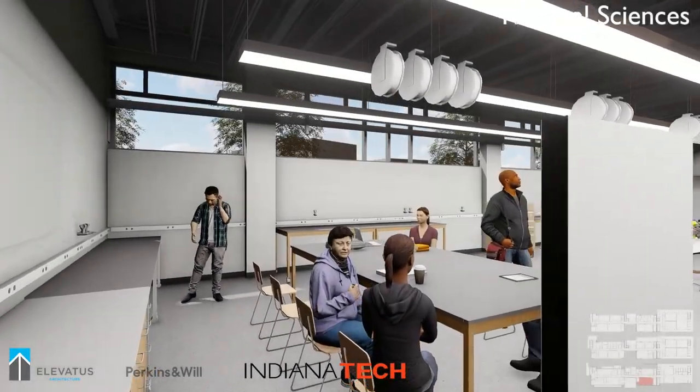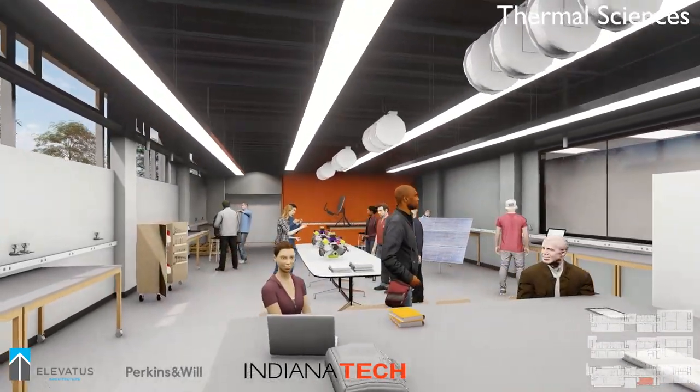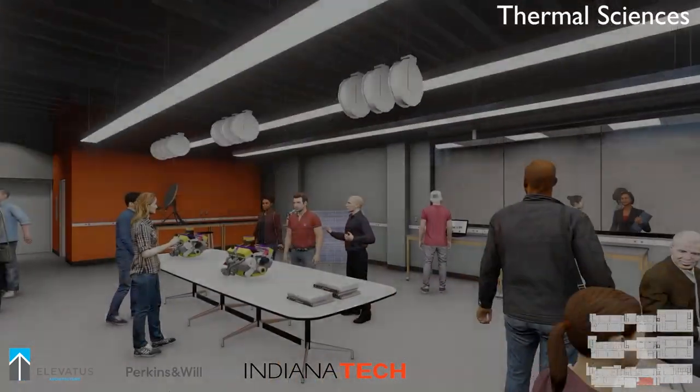Here is the enlarged and enhanced thermal sciences lab. The window to the corridor creates an openness that allows everyone to see the exciting work our students are doing.